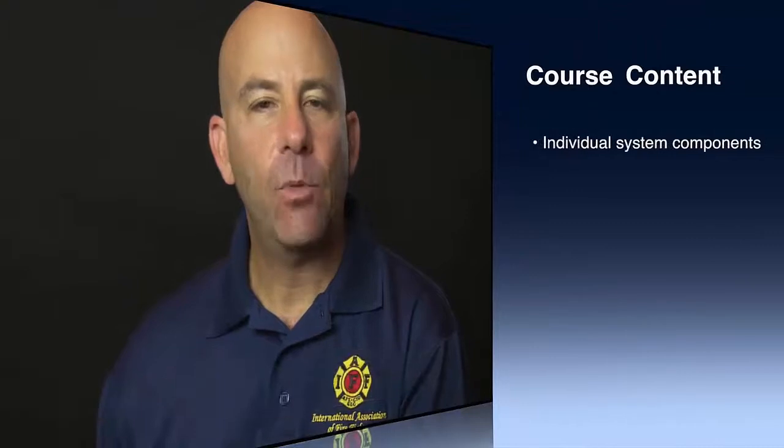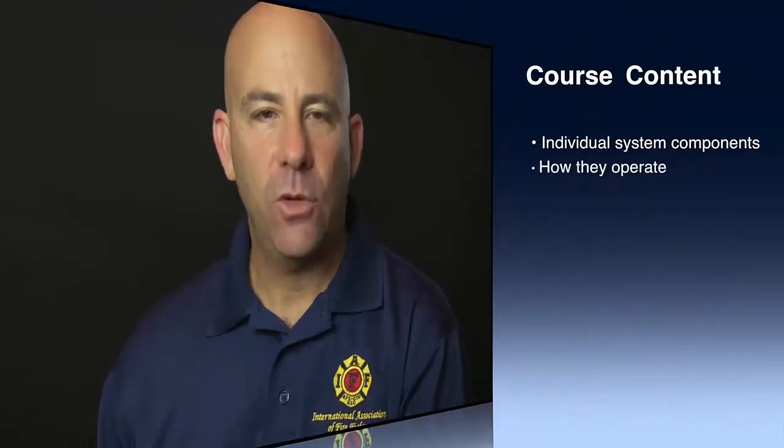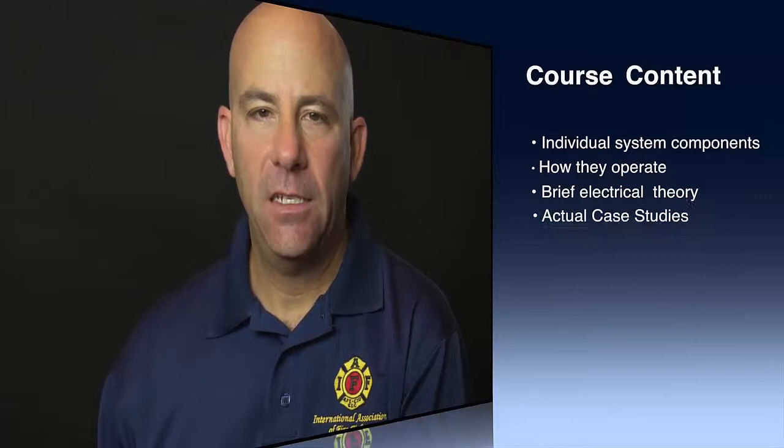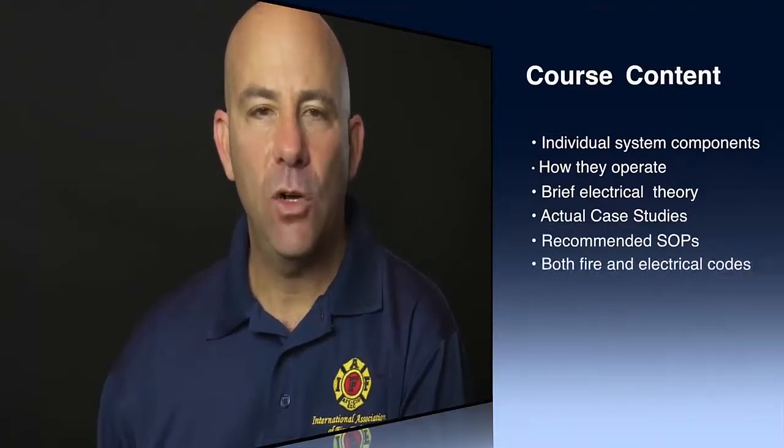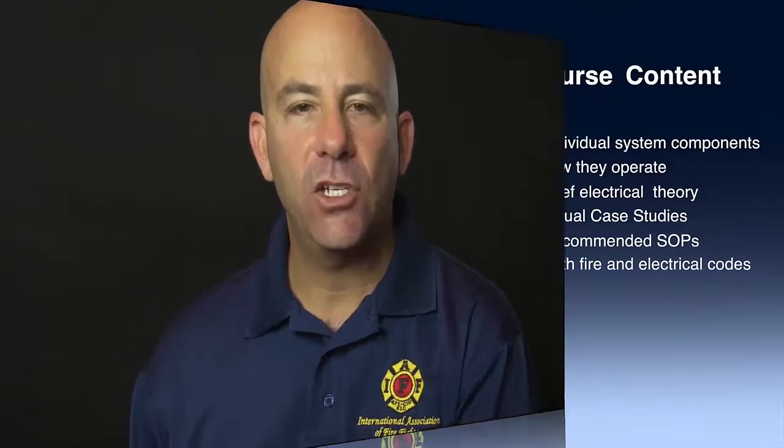Through this course, we are going to be covering individual system components, how they operate, brief electrical theory, actual incident case studies, recommended SOPs, and both fire and electrical codes that address the safe installation of PV systems.